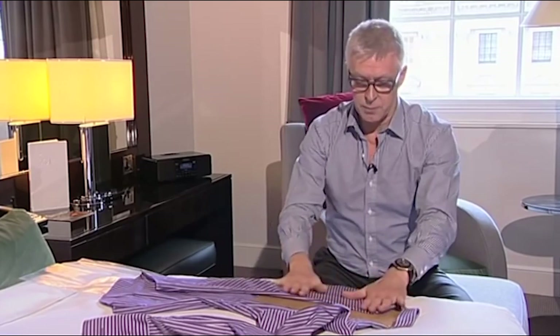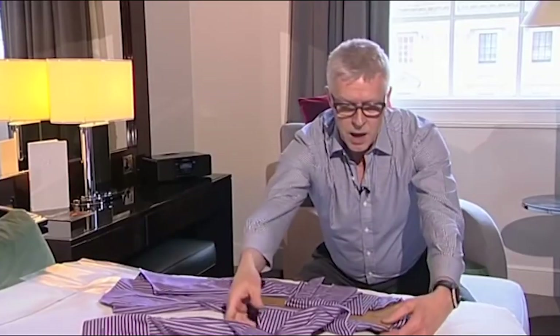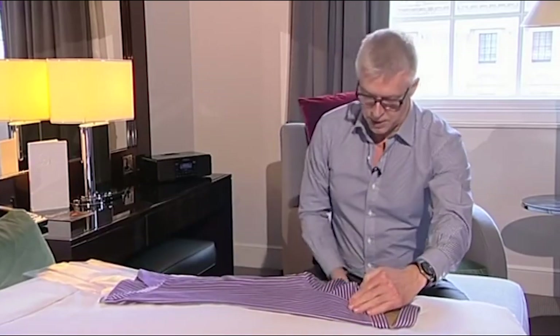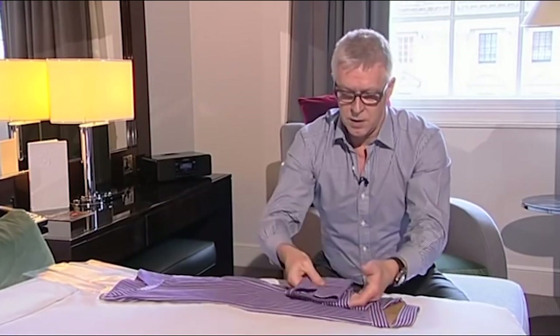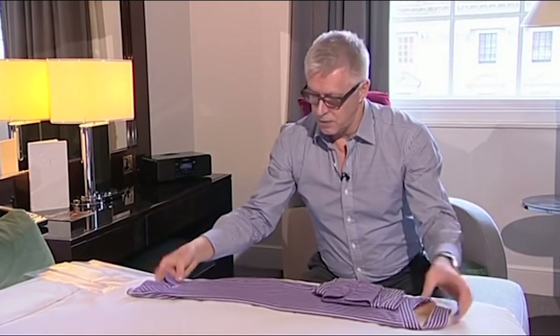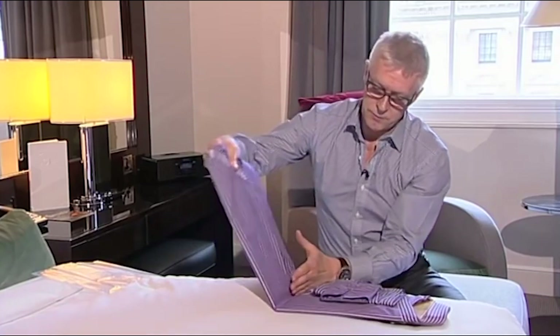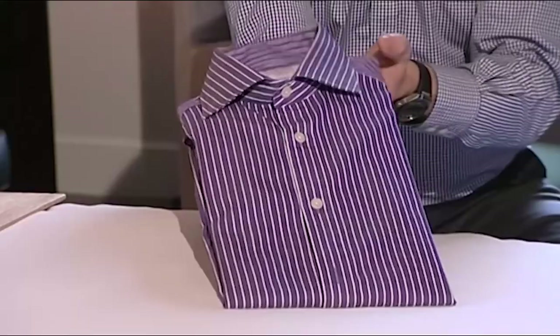Fold in the sleeve, making sure everything is perfectly flat — fold it once, twice into the centre of the board. Then do exactly the same thing with the other side, keeping everything as flat as possible. To make it really neat, pull in the hem a little bit to make a tapered fold, then fold the back up to the collar and tuck in the tail. Pull out the board and there we have a perfectly folded shirt.